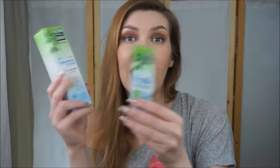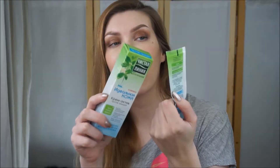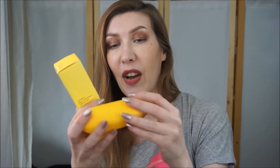The next item is actually a Russian item. I don't think you would be able to get it anywhere outside Russian-speaking countries. It's a cream for clear skin called Clean Line.